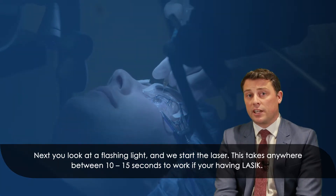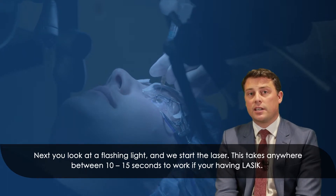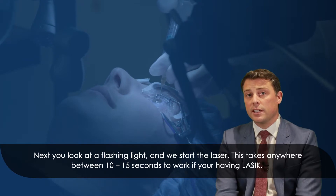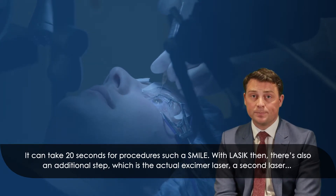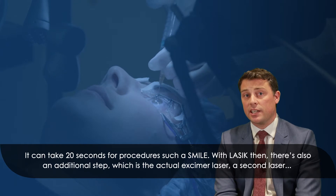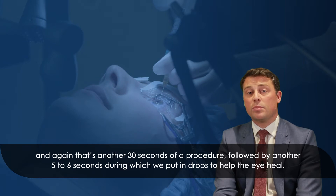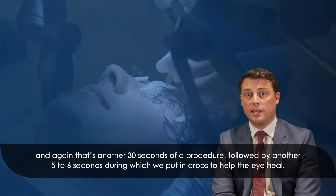Next you look at a flashing light and we start the laser. This takes anywhere between 10 to 15 seconds if you're having LASIK. It can take up to 20 seconds for procedures such as SMILE. With LASIK there's also an additional step which is the excimer laser — a second laser — and again that's another 30 seconds of procedure, followed by another five to six seconds during which we put in drops to help the eye heal.